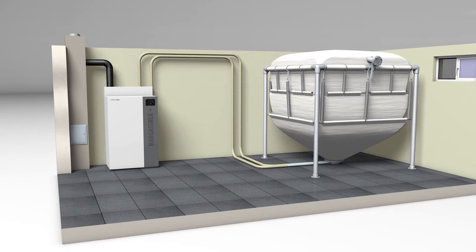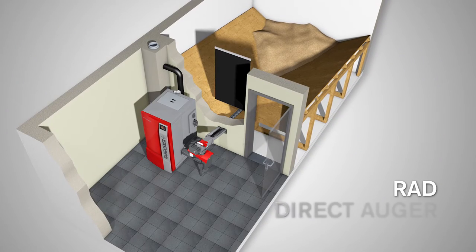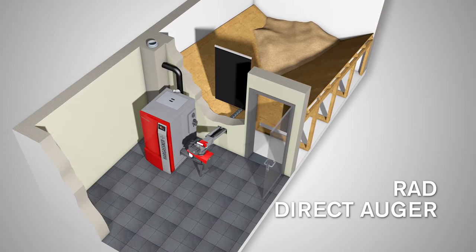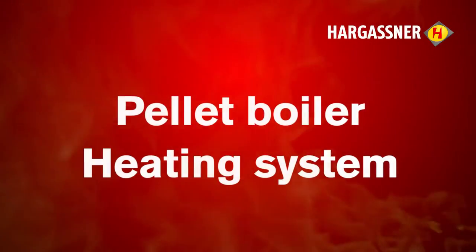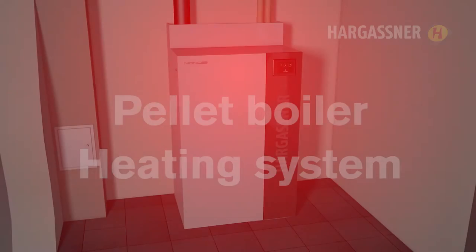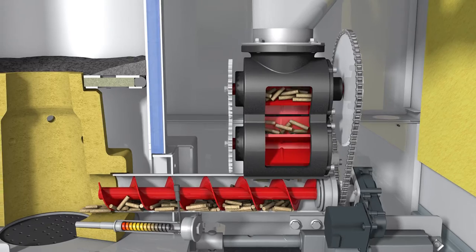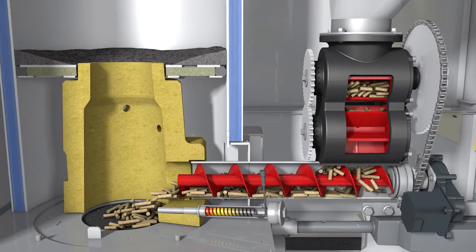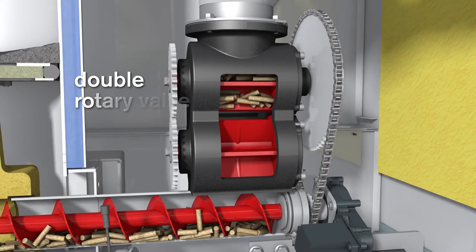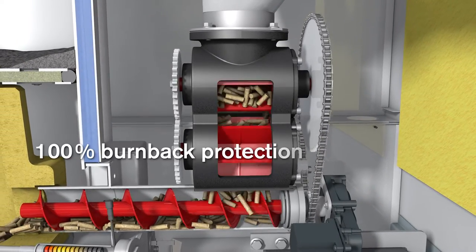If the day hopper is full, a fuel level sensor stops the suction process. If you use an RAD — direct auger extraction — the storage room must be next to the boiler room. Via the double rotary valve, the wood pellets fall continuously down into the stoker auger, which transports them directly to the combustion chamber. The rotary valve guarantees 100% burn-back protection and the ideal amount of pellets for combustion.